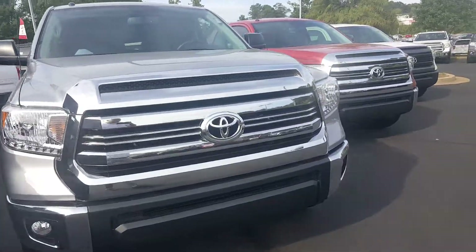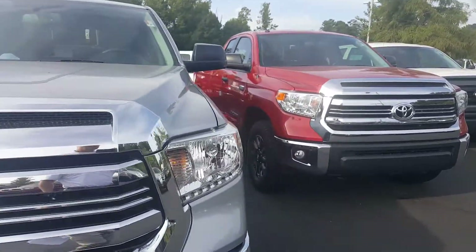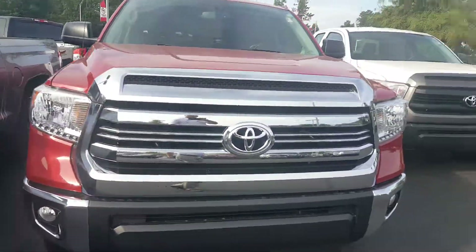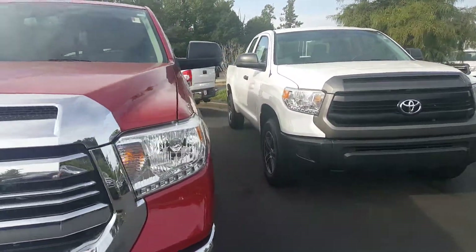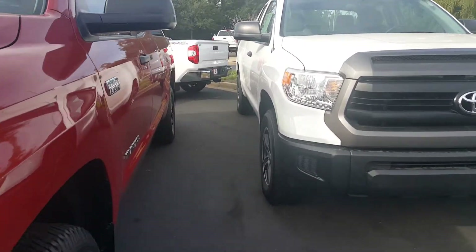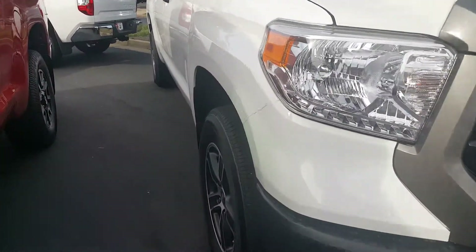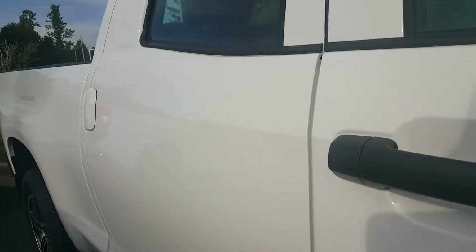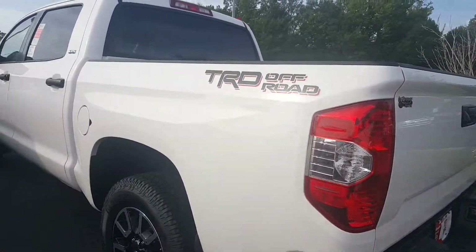Looking forward to doing anything I possibly can to earn your business. As you can see, we've got quite a selection here. Even something like this is a good-looking truck — it's a base model, but you can see we put some wheels on it. It's ready to go. Spray-in bed liner right there, so there's your off-road option.